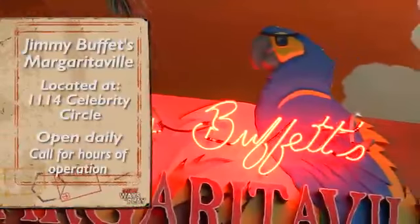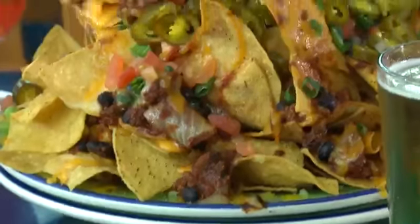Jimmy's song about the cheeseburger inspired that. And look at the nachos.